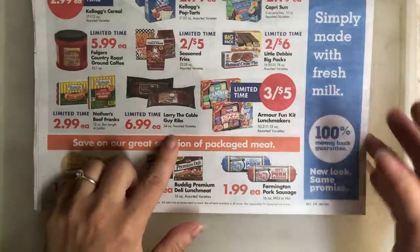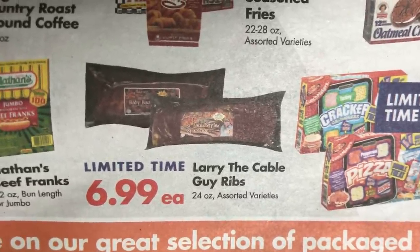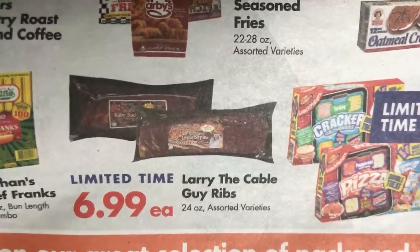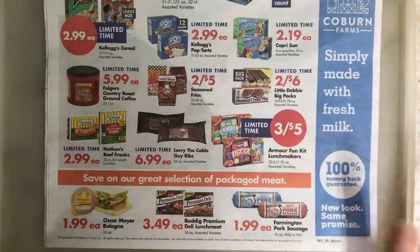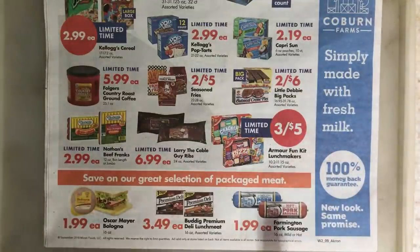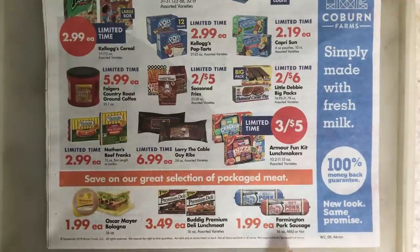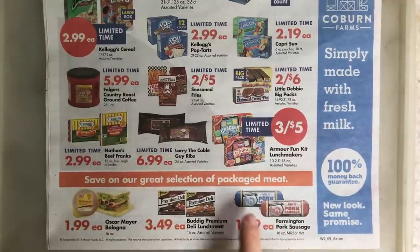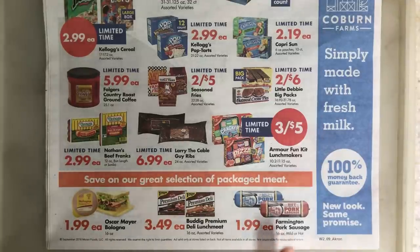I just feel like these Larry the Cable Guy ribs are the most hilarious thing ever — they just make me laugh. Who buys these? People that watch Larry the Cable Guy. They probably taste great though. Now, this is a go-time deal for your one pound of sausage, mild or hot. Mild should be the breakfast kind; hot should be the kind you use in your spaghetti sauce. $1.99 — anytime it's under $2, it's a go price for me.